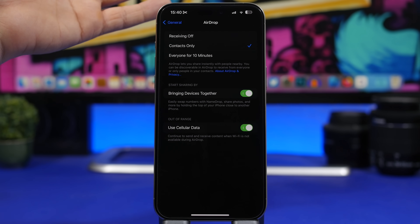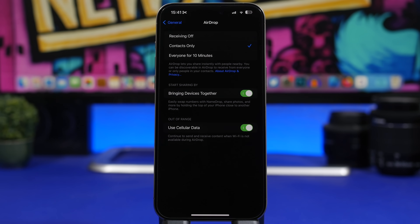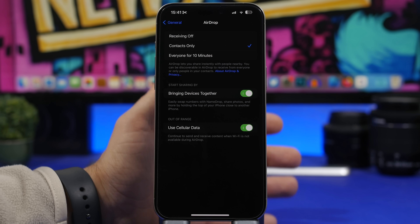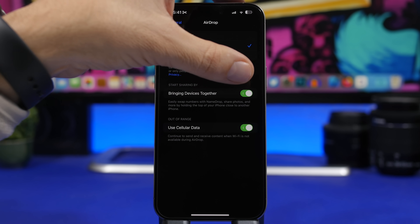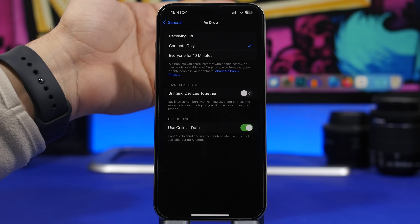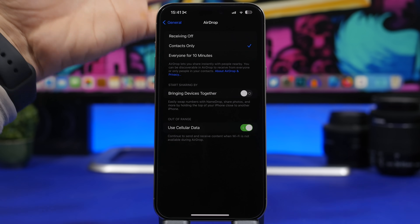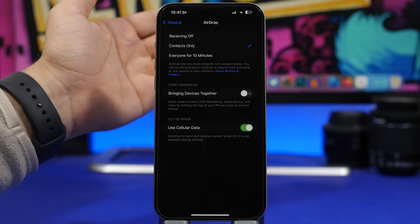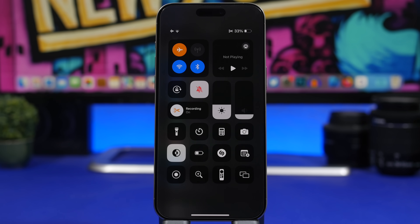The same goes for the NameDrop feature — bringing devices together to share is new in iOS 17, but many users accidentally trigger it just by placing their iPhone next to another device. Make sure you have this turned off. You'll use it very rarely, and you can always turn it on manually when needed. Having it always active consumes CPU power and a ton of battery.